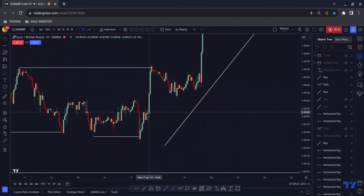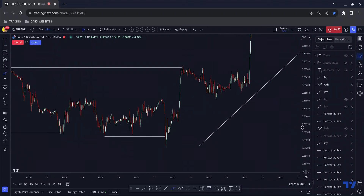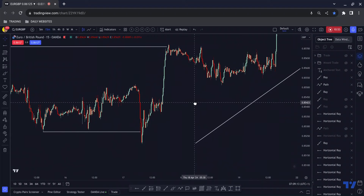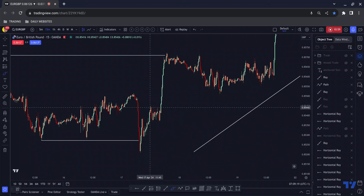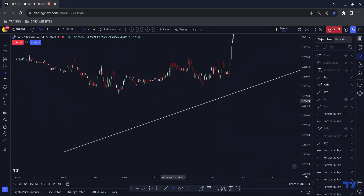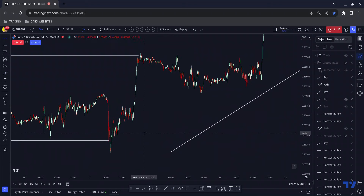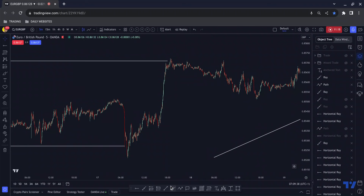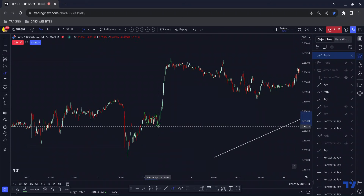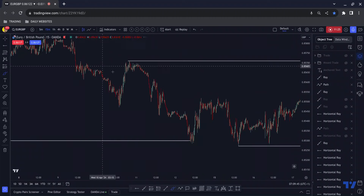We had the red consolidation candle on the one-hour chart. This flag structure is usually the big players stacking their orders for a move to the upside. You can see the order within the flag: impulsive move down, corrective move up, impulsive move down — that's typically how these flags are structured if they're going to move up. You can see it more clearly on the five-minute chart: impulsive move down, corrective move up, impulsive move out. The entry would have been here on the fifteen-minute.